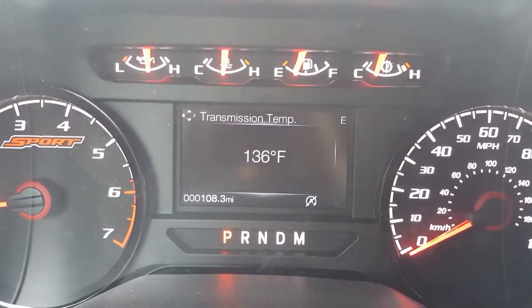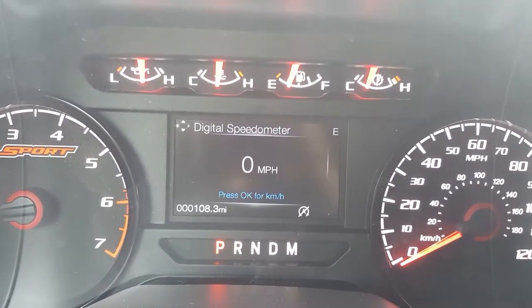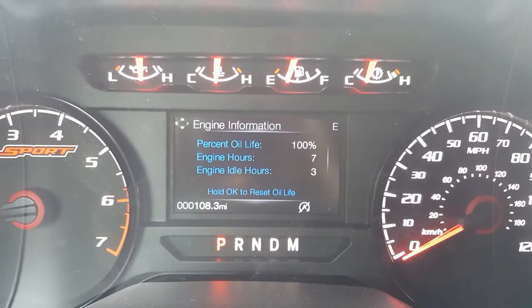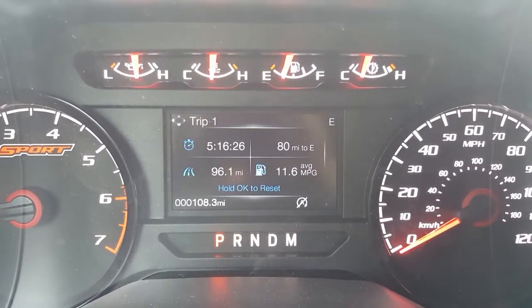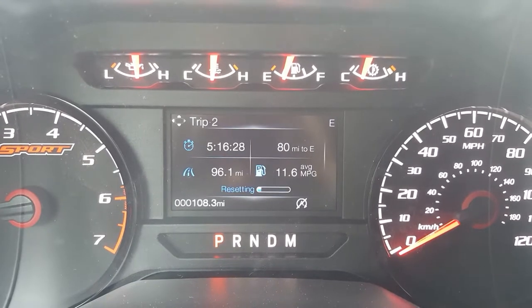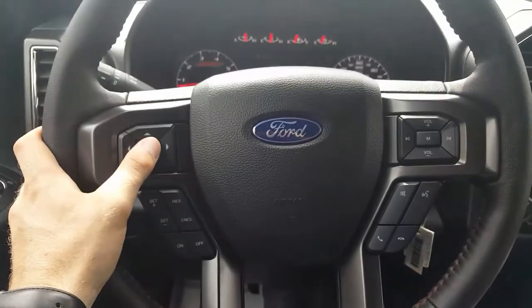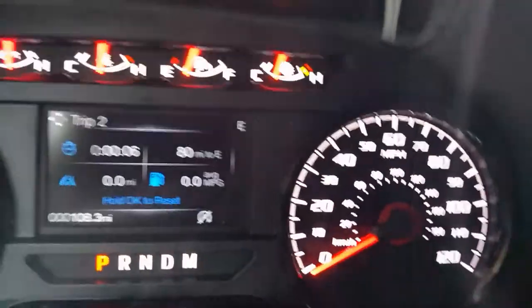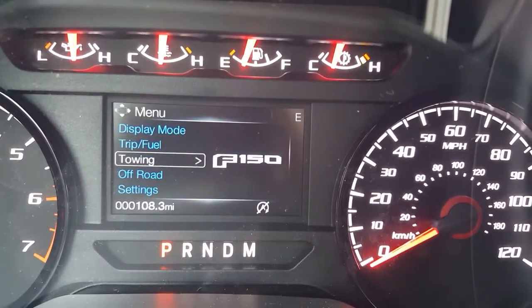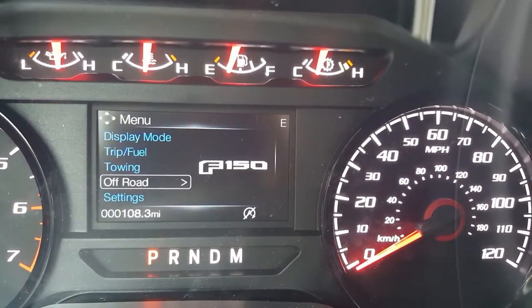On the center driver screen you can look at a lot of different options: display mode, distance to empty, transmission tip, temperature, tire pressure, digital speedometer, engine information, and trip and fuel — you've got trip one and trip two. You can press and hold OK on the steering wheel to reset that. This dial here controls it. You can also go into towing mode, trailer status — there's just a lot of information on here.